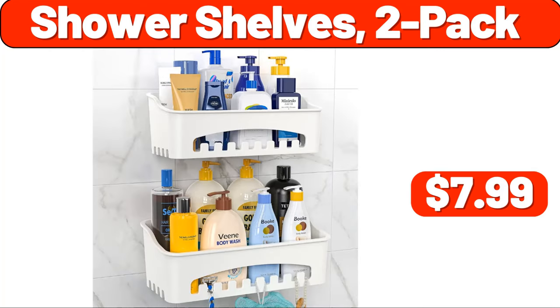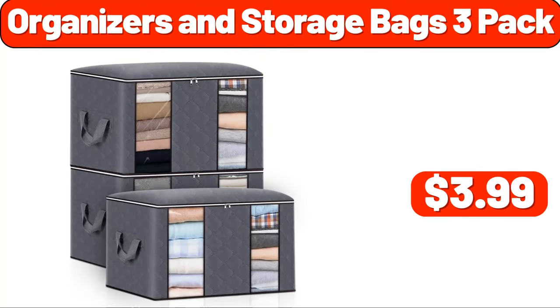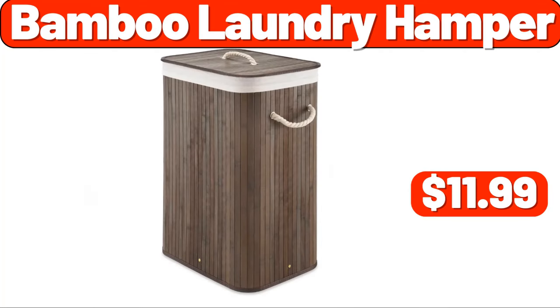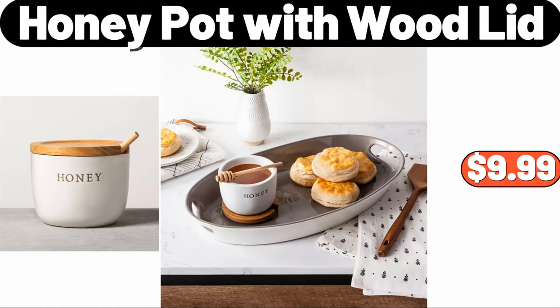Shower shelves, two-pack, $7.99. Organizers and storage bags, three-pack, $3.99. Classic stand mixer, $49.99. Bamboo laundry hamper, $11.99. Honey pot with wood lid, $9.99.